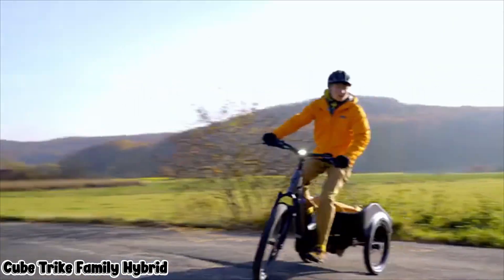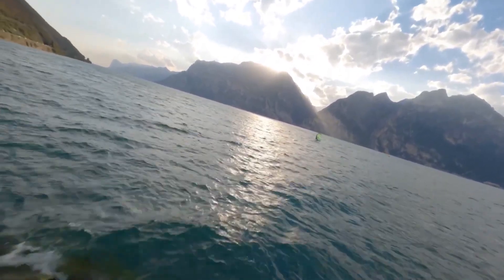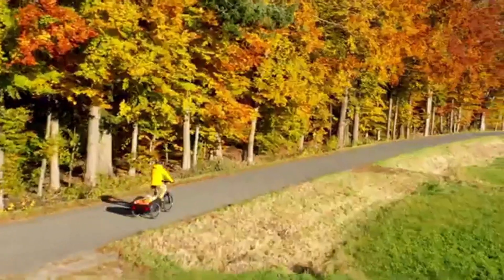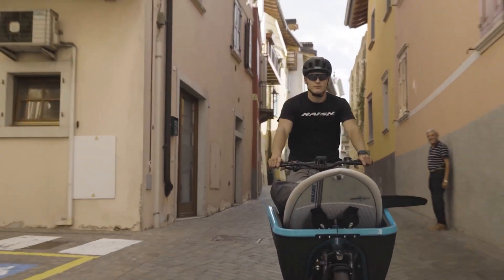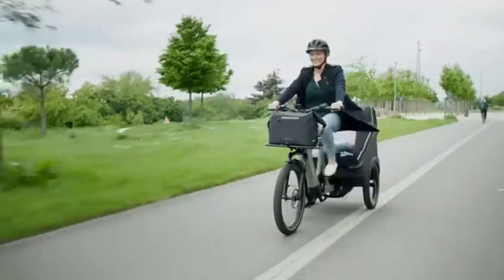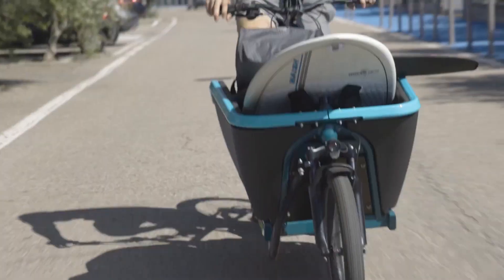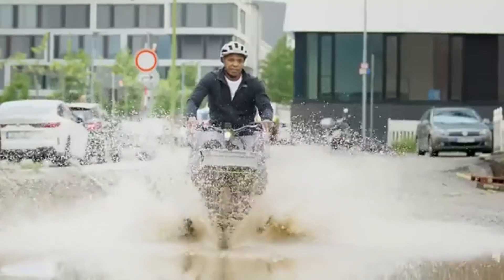Meet the Cube Trike Family Hybrid, the electric cargo trike turning everyday errands into smooth, eco-friendly adventures. At its heart is a powerful Bosch Cargo Line motor pushing 85 Newton meters of torque, paired with a 750 watt-hour battery for long-lasting pedal assist. Whether you're cruising to school or the grocery store, this trike keeps up without breaking a sweat.